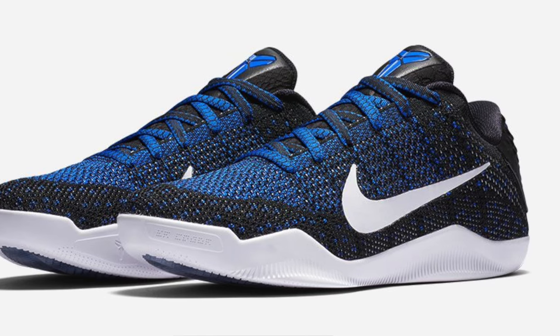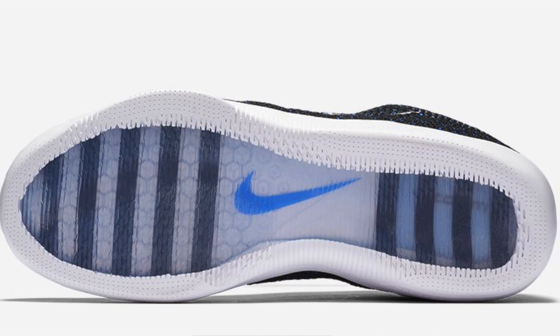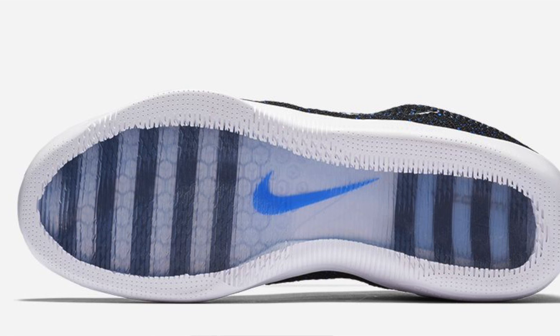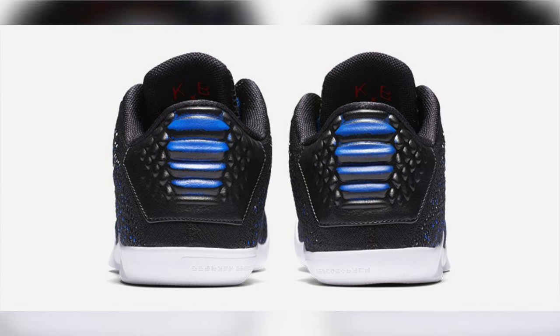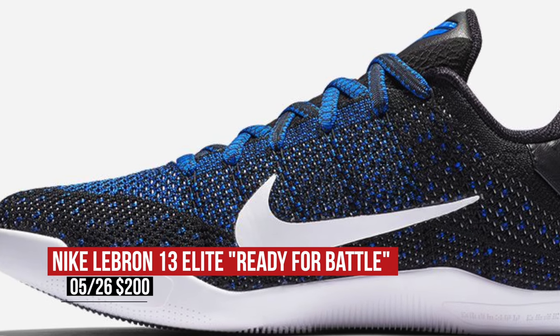Kobe isn't in the playoffs this year, but he still has a sneaker in the game. The third installment in the Muse Pack, dubbed Mark Parker, drops today. Mark added his design insight to the Kobe 11 Elite Low and also threw in some black and some racer blue to make for a kind of different look on Kobe's last on-court sneaker. Those will cost you $200.